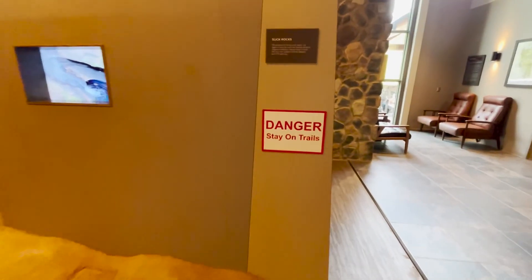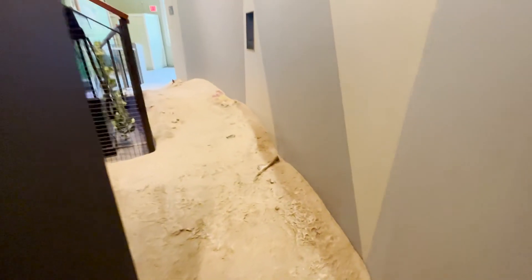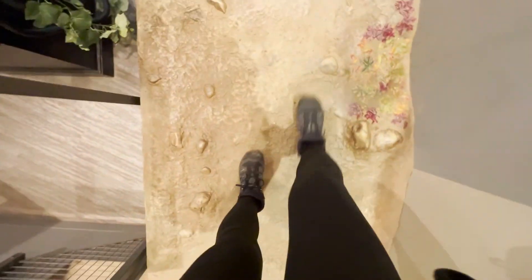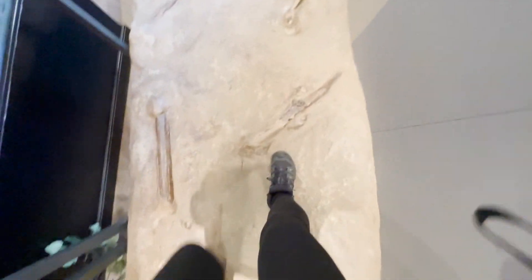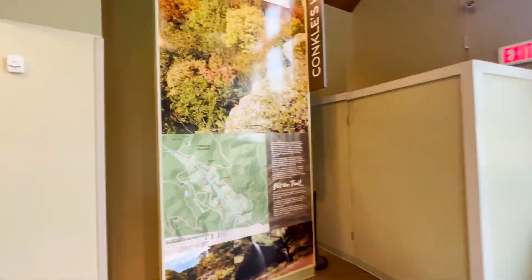I'm going to go this way. Danger — stay on trails. So you can actually practice. Make sure your grippy shoes are grippy. I fall over my face at least once a day. Let's go hike!